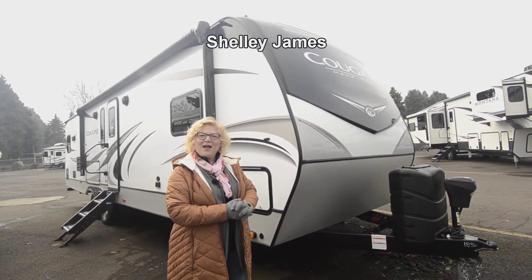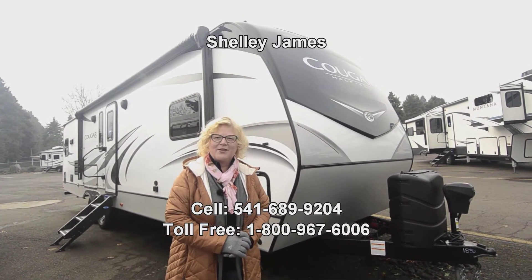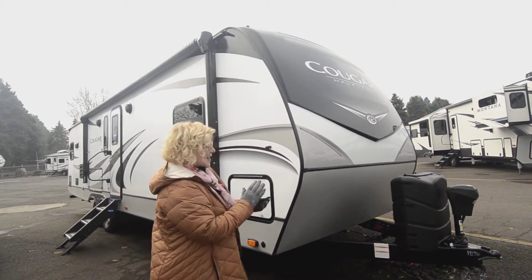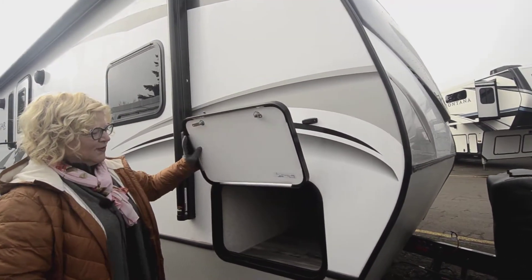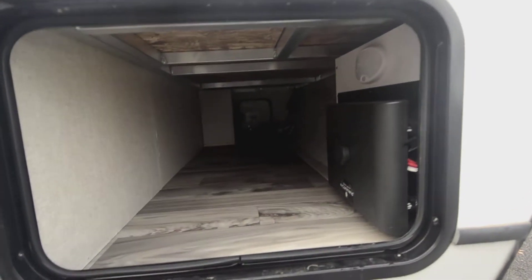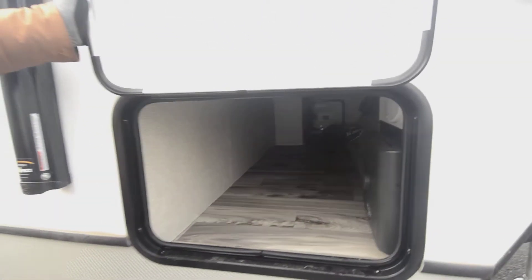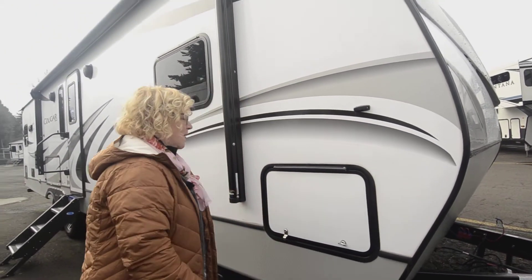Hello, welcome to RV Corral. I'm Shelly James and I'm going to show you one of my favorite trailers today — the Keystone Cougar 30 RKD. I want to show you this first door here where we have the InCommand system, the brain of the RV where you can check all your levels and override if needed. The Keystone Cougars are the number one selling trailer in America for a reason. Come on and let's check it all out.